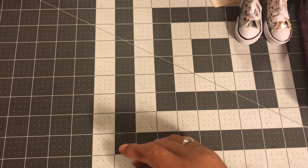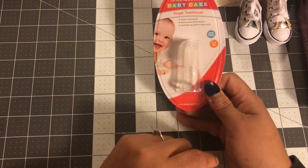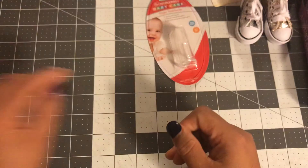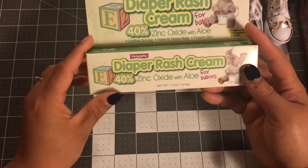You guys know I'm putting stuff together for my niece's baby shower. I thought this was so cute — a baby finger toothbrush. Never heard of this before, but every year they come out with new stuff. So I got that. And then I got these finger gloves. I'm doing an Elmo theme right now. I might do something else, but she doesn't know if she's having a boy or girl yet, so I'm just picking up Elmo because Elmo could be for either.